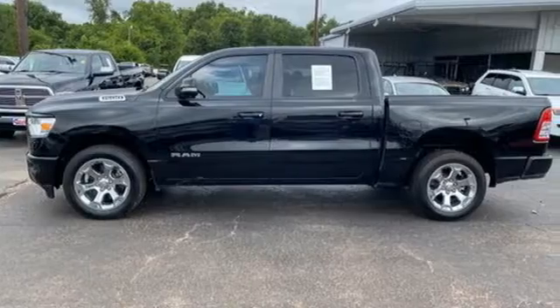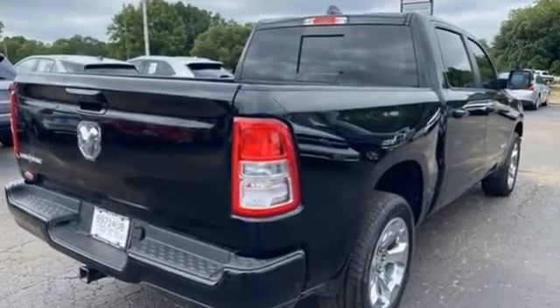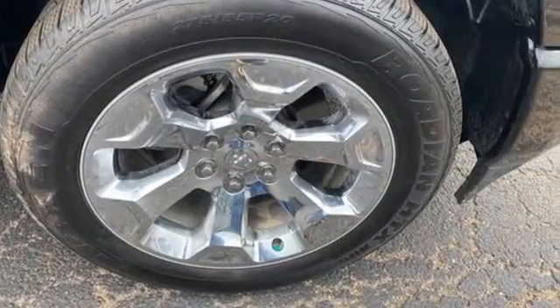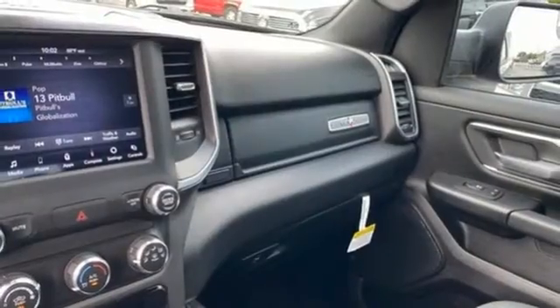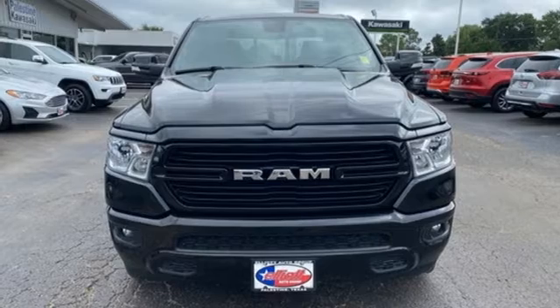V6 engine, rear wheel drive, engine auto stop-start feature, trailer hitch receiver, streaming audio, remote engine start, air conditioning, active grill shutters, heavy duty shocks, auto dimming rear view mirror, and automatic transmission.